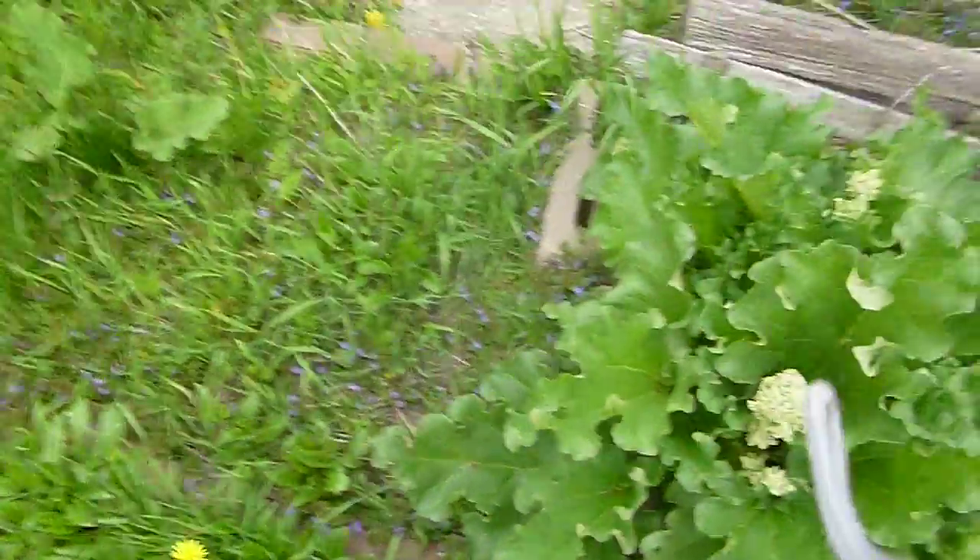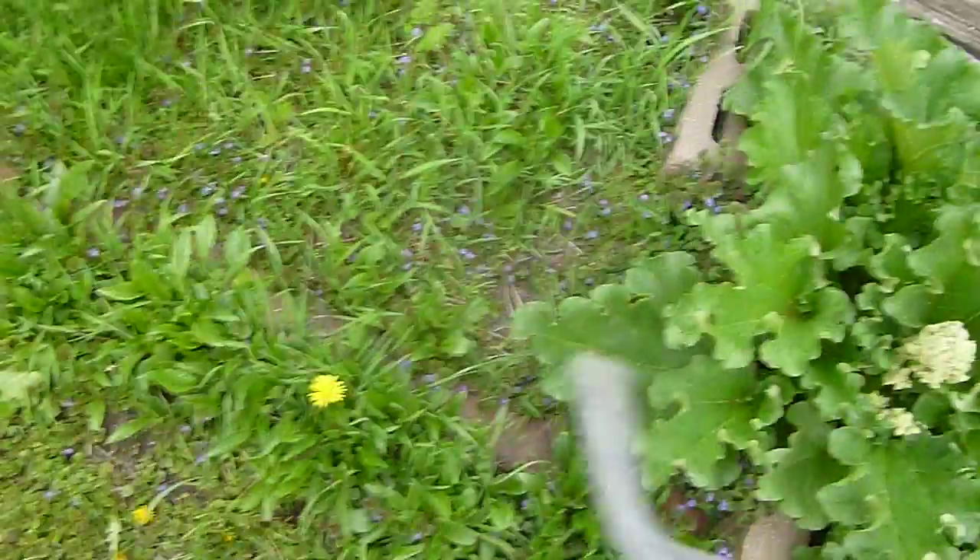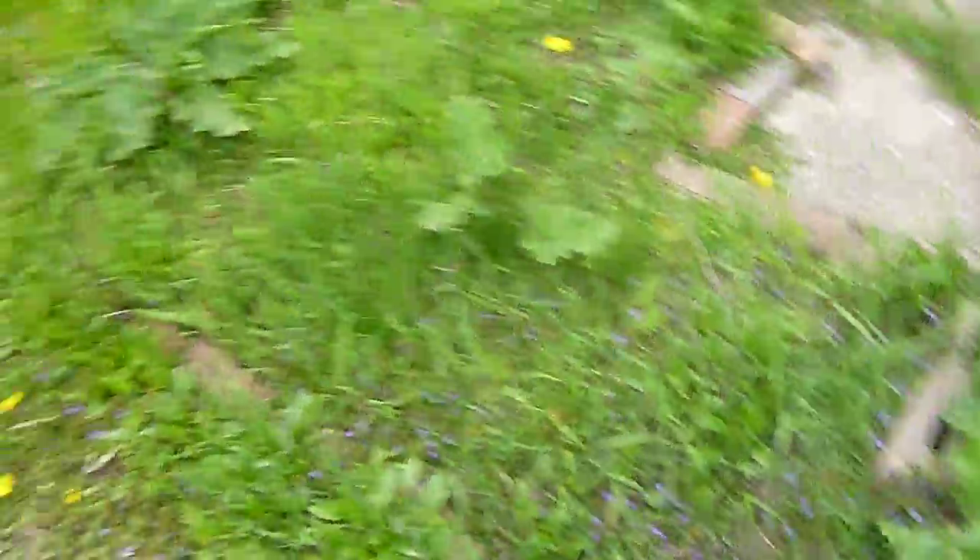Beautiful chives this year. Wow. I'm not sure what that is. Look at those dandelions. Some kind of a celery-smelling plant. Oregano. More rhubarb. This is all coneflowers in here. The best ones are all riddled on the bricks.